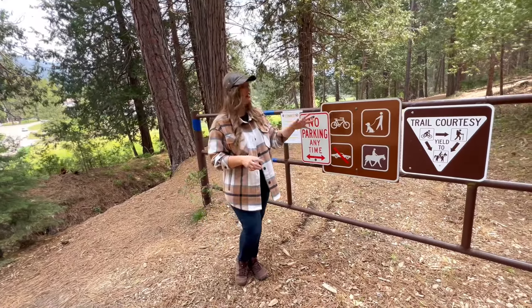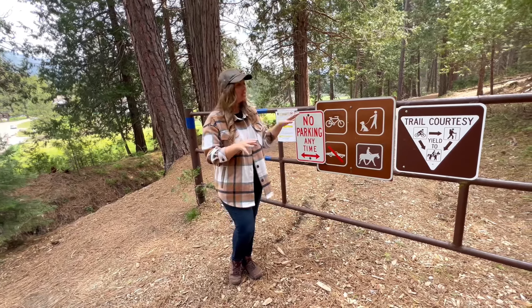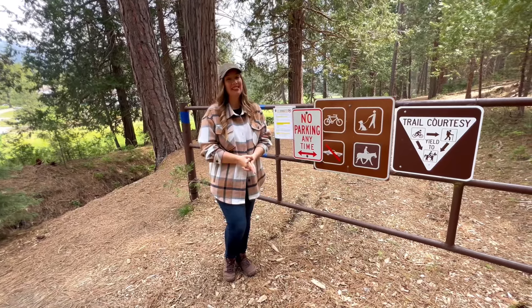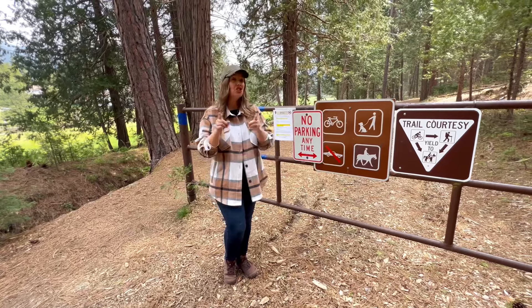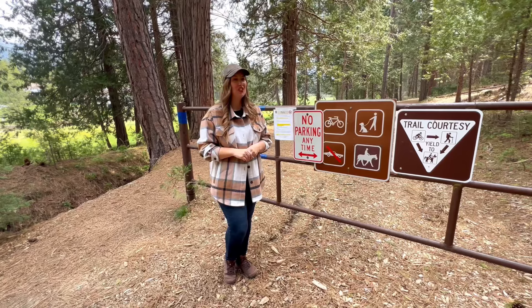Horseback riding, bicycles, and even leashed pets are allowed on this trail, which is rare, because Yosemite does have some pretty strict restrictions when it comes to dogs inside the park. If you're interested in more dog-friendly spots in Yosemite, check out my full blog post and YouTube video — I'll link it in the description of this video below.